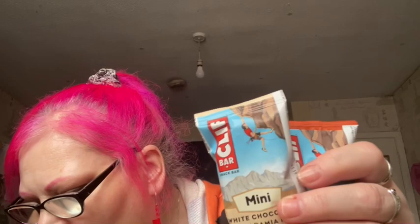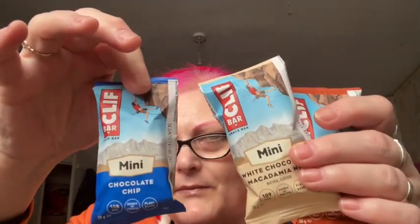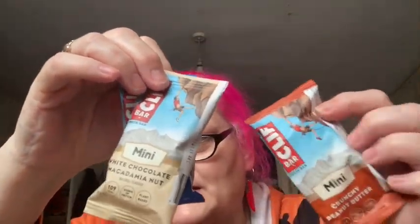Then we've got two of these — these are mini white chocolate macadamia nut and crunchy. These are the Clif Bars — I like these actually. And these are £1.19 each. We've got all three: we've got the mini chocolate chip, macadamia, and peanut. You can generally get those in Holland and Barrett, if I remember rightly — also Tesco's, Sports Shops, and Amazon.